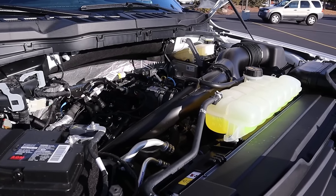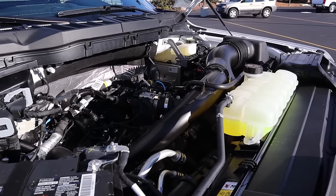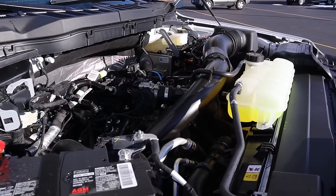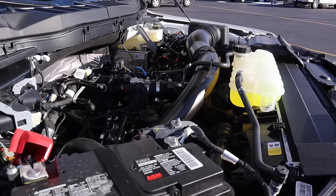So under the hood we have a turbocharged 2.7 liter V6 that goes through a 10-speed automatic transmission. Fuel economy is 17 around town and 23 on the highway, with power outputs being 325 horsepower and 400 pound-feet of torque.